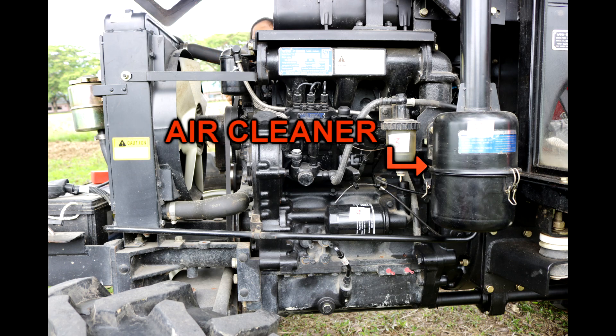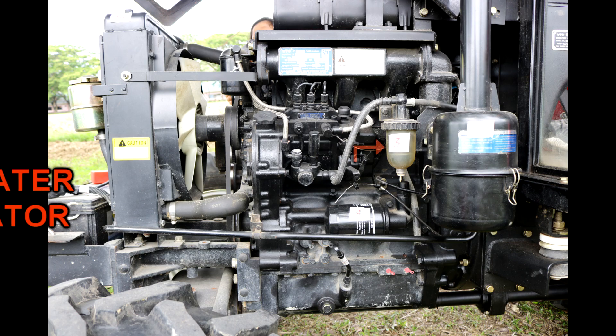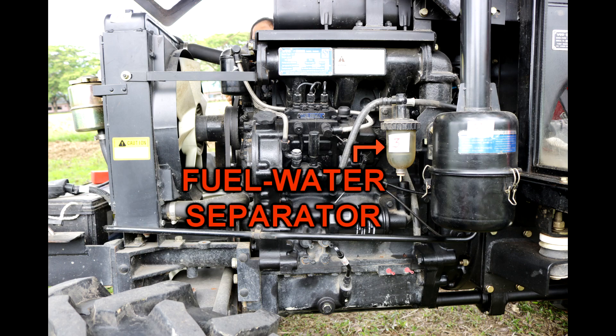The air cleaner is a filter that prevents dust and other particles from entering the air intake of an internal combustion engine. Last, the fuel water separator removes water and solid contaminants from the fuel before it reaches the fuel pump.